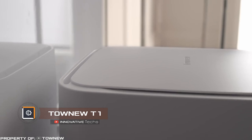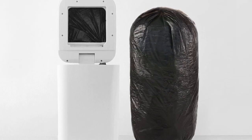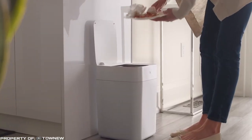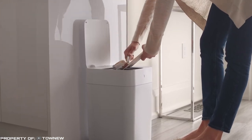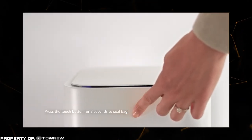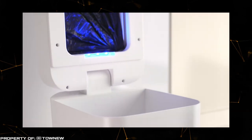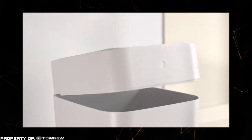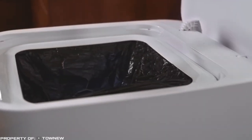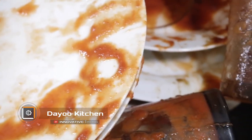Since this episode is dedicated to home gadgets, it would be a shame not to mention the self-sealing trash can. This unusual accessory is designed to seal and change trash bags with just the push of a button. The device will automatically seal the bag without spilling any contents, and once the can is emptied, it will automatically open the next bag — you only need to replenish the supply from time to time.